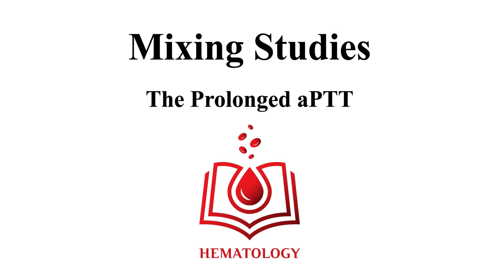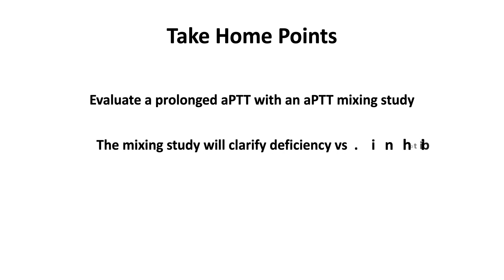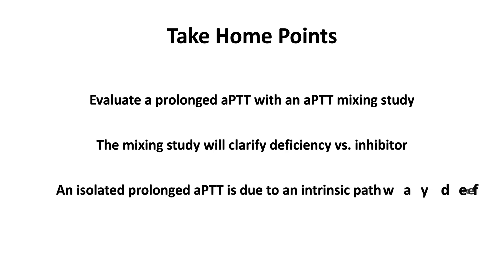Welcome to Mixing Studies, the Prolonged APTT. We have the following take-home points: Evaluate a prolonged APTT with an APTT mixing study. The mixing study will clarify deficiency versus inhibitor. An isolated prolonged APTT is due to an intrinsic pathway defect.